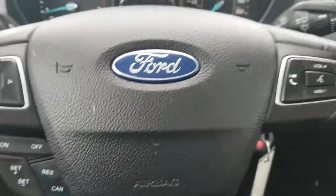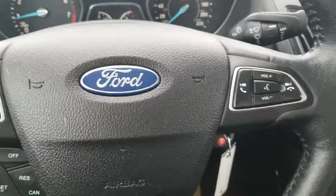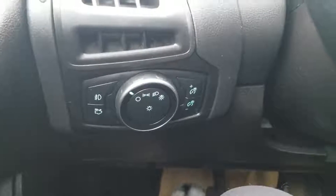Under that is your cruise control, and then we have our infotainment controls on our right-hand side — so all hands-free. Down to the left you've got your headlight options as well as your dash dimmer.